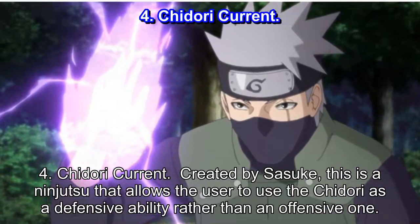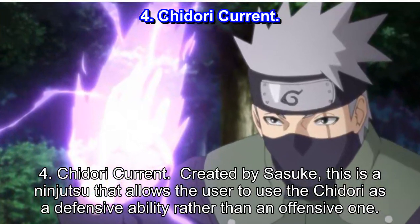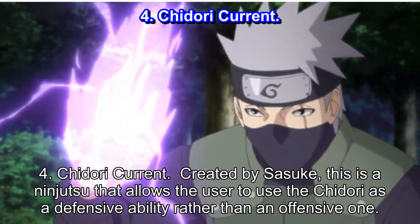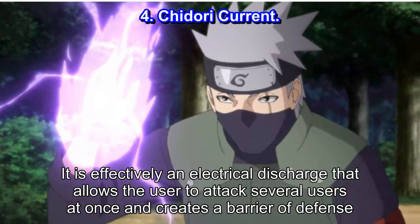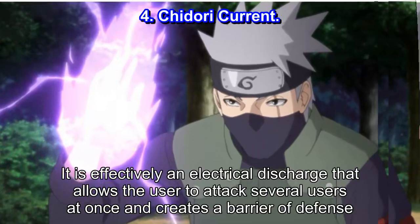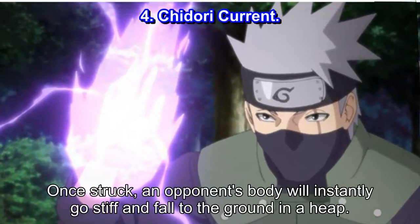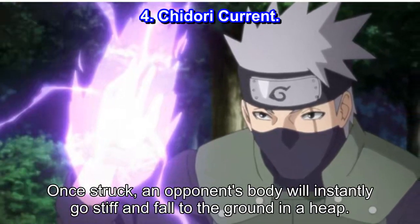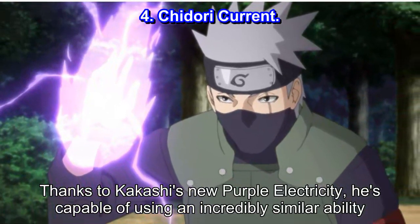Number 4: Chidori Current. Created by Sasuke, this is a ninjutsu that allows the user to use the Chidori as a defensive ability rather than an offensive one. It is effectively an electrical discharge that allows the user to attack several opponents at once and creates a barrier of defense. Once struck, an opponent's body will instantly go stiff and fall to the ground in a heap. Thanks to Kakashi's new Purple Electricity, he's capable of using an incredibly similar ability.